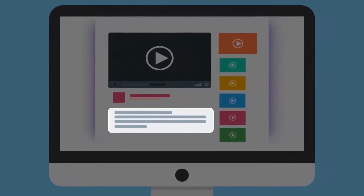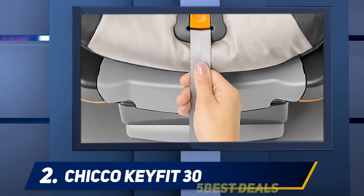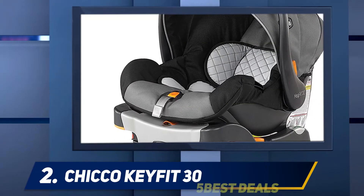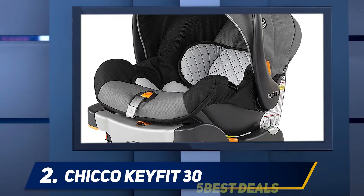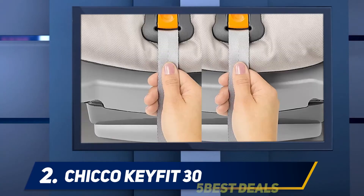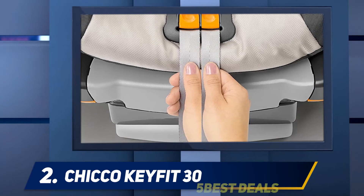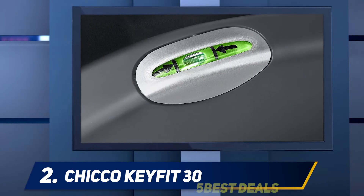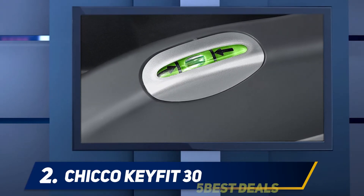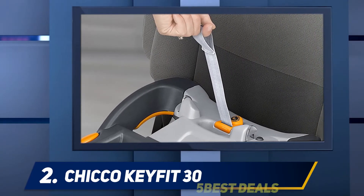Coming in at number two, the Chicco KeyFit 30. This remarkable rear-facing car seat was number one in America for an extended period. The Chicco KeyFit 30 contains removable body support parts and a headrest for newborns. The dimensions measure 9.5 inches in height and it accommodates a child weighing from 4 to 30 pounds and no taller than 30 inches.